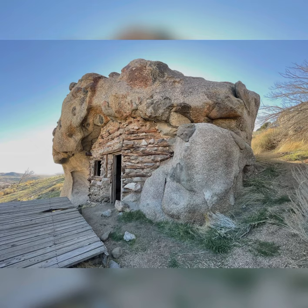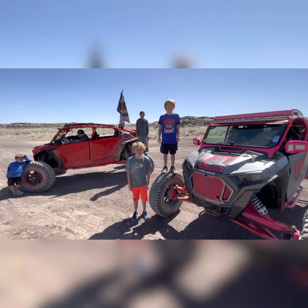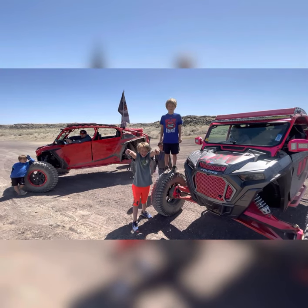Thank you for watching the latest episode of UTVology. Our goal is to highlight and showcase unique riding and exploring areas that you may not otherwise know existed. Please be sure to leave a like and subscribe for more content!